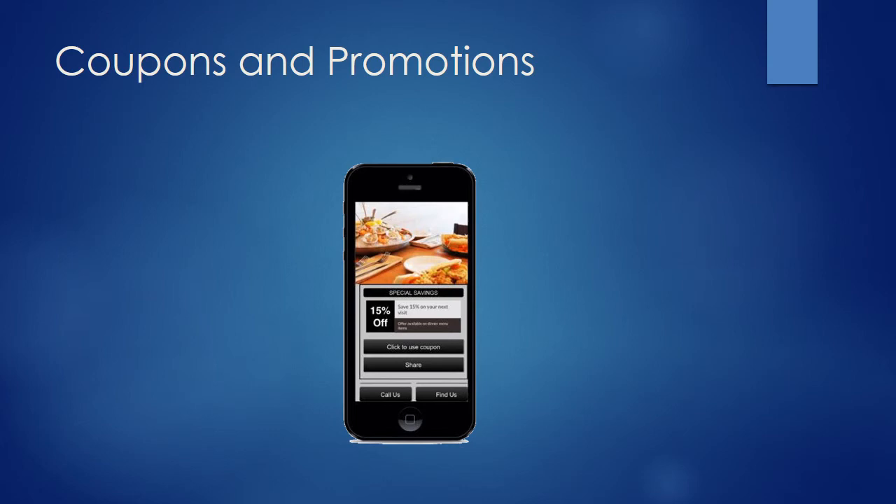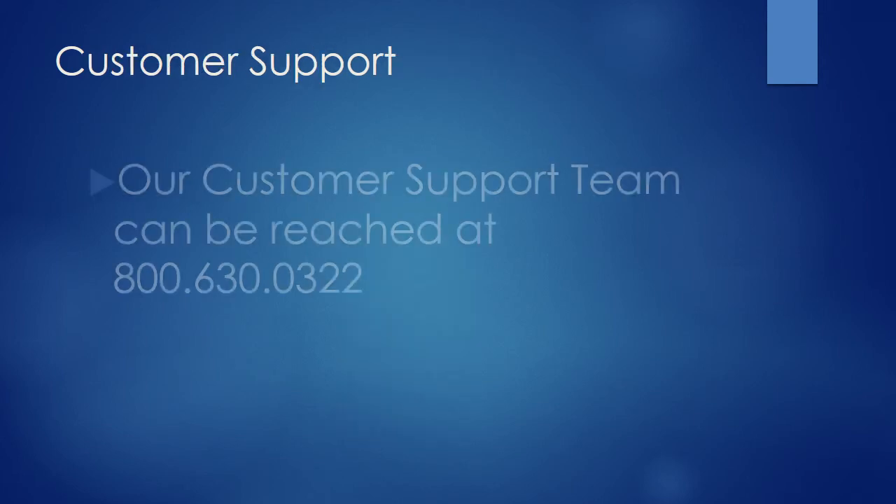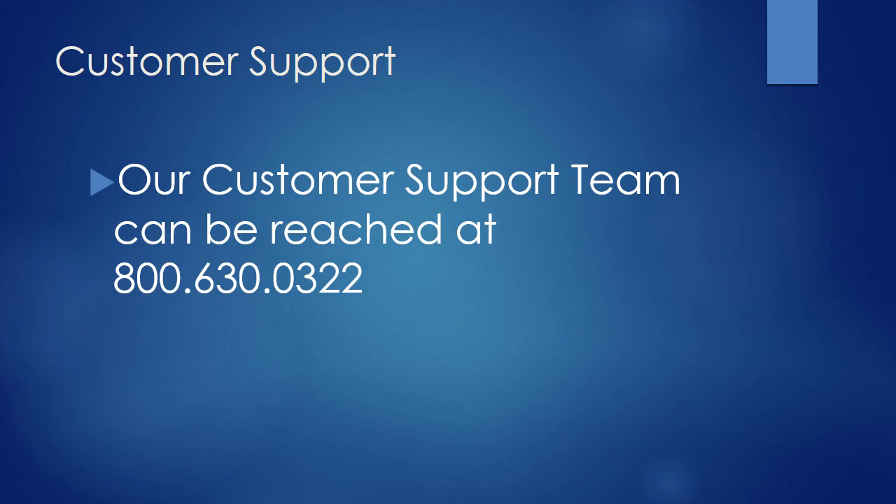Do you have any coupons or promotions you would like to offer people? Let us know what promotions and coupons you would like to offer. If you have any questions, please do not hesitate to reach out to us. Thank you.